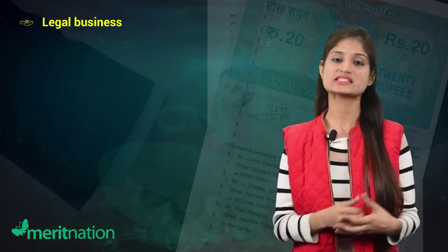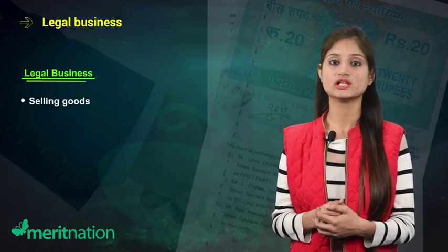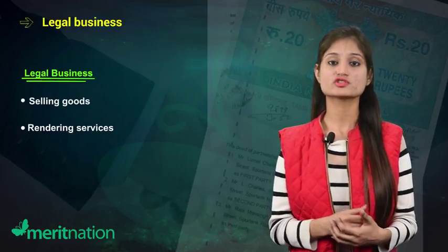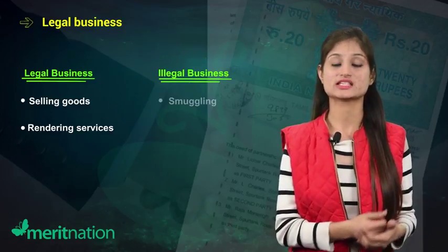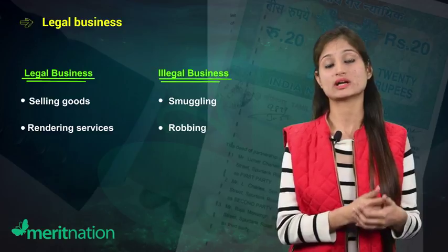The next feature is legal business. The association among the members must be to do a lawful business. If the subject matter of the business becomes illegal — say smuggling or robbing — in that case the partnership shall also become illegal.